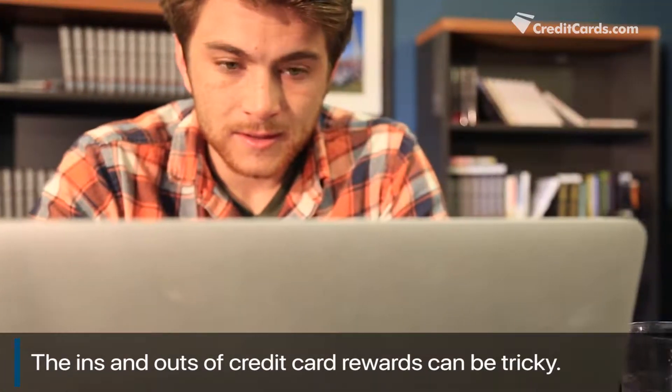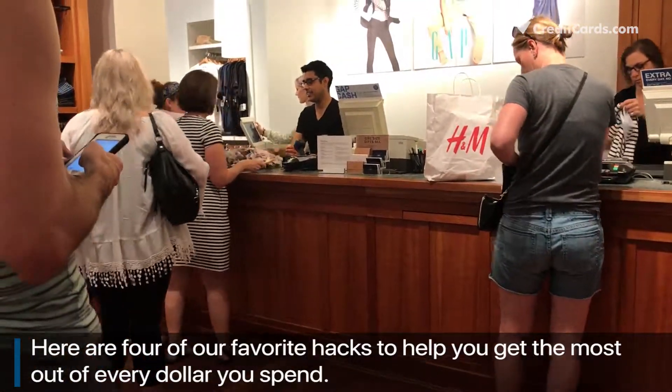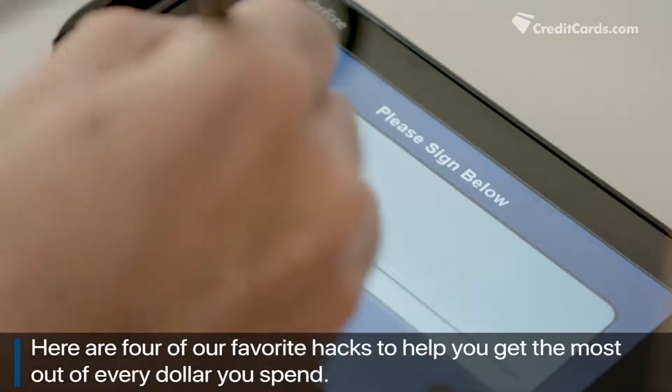The ins and outs of credit card rewards can be tricky. Here are four of our favorite hacks to help you get the most out of every dollar you spend.